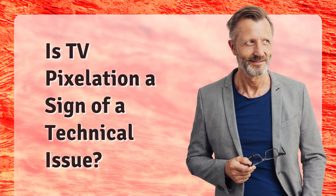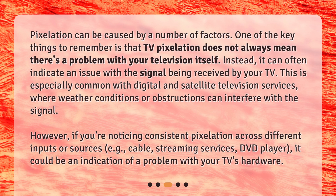Is TV pixelation a sign of a technical issue? Pixelation can be caused by a number of factors. One of the key things to remember is that TV pixelation does not always mean there's a problem with your television itself. Instead, it can often indicate an issue with the signal being received by your TV. This is especially common with digital and satellite television services, where weather conditions or obstructions can interfere with the signal.